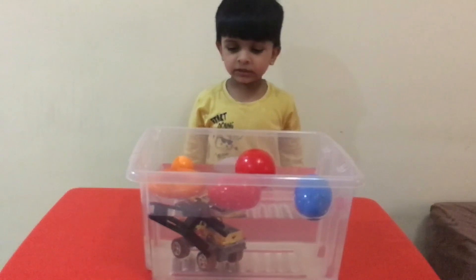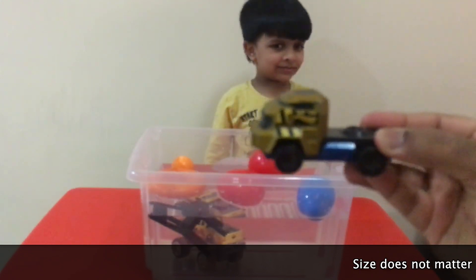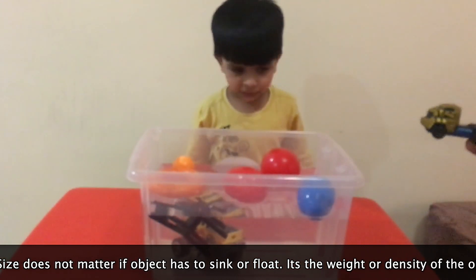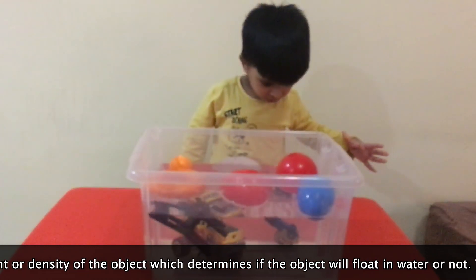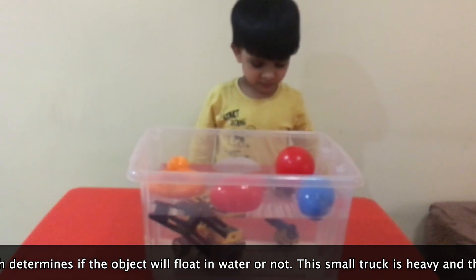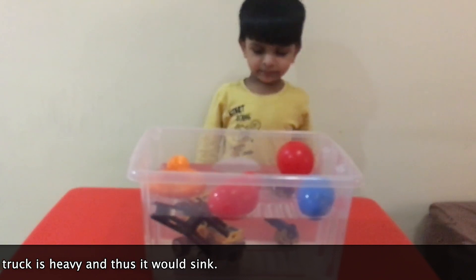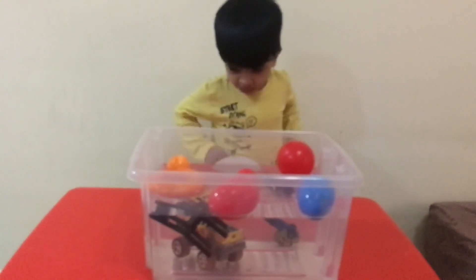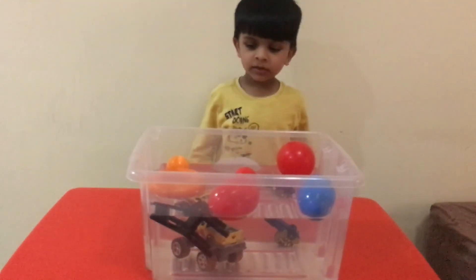Now, let's give you a tiny truck. Let's see if this will sink or float. This will sink. One, two, three. Oh, that sank. That went inside. You know why? Because it's heavy. If you see the chair, the chair is not heavy. A monster truck is very heavy — it sinks down. Yes, the tiny truck went in too, right? Yes.